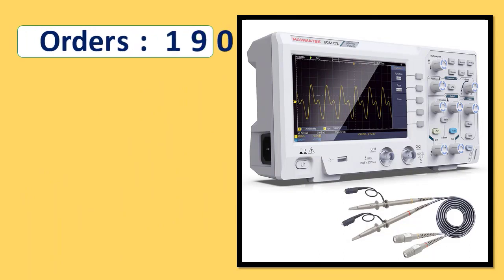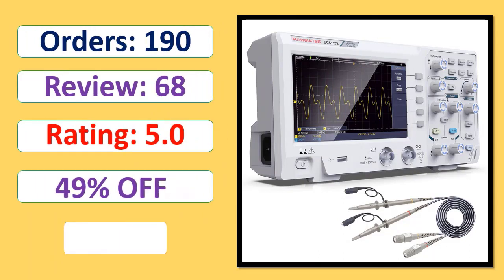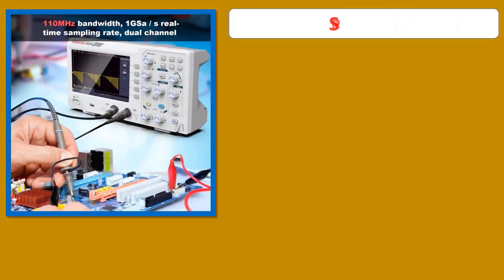Orders, Review, Rating, Percent Off, Available in Stock.